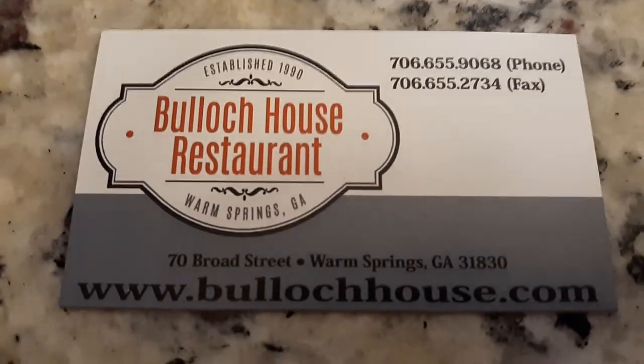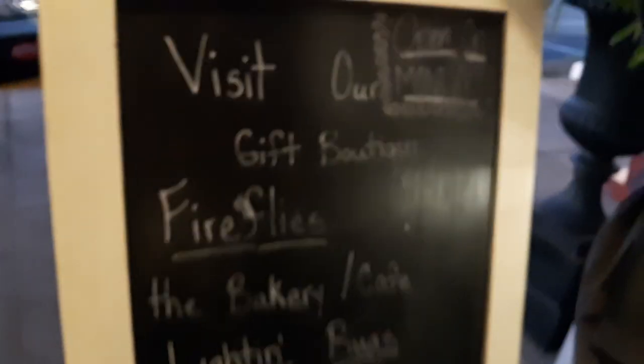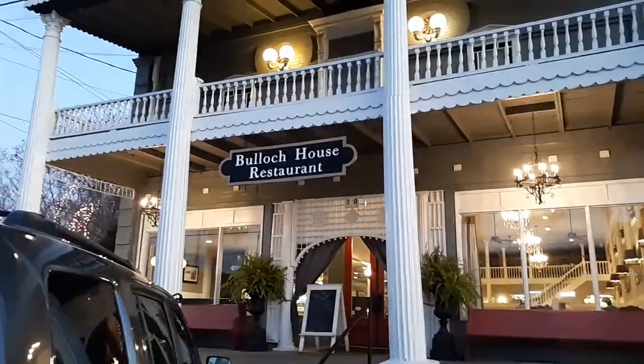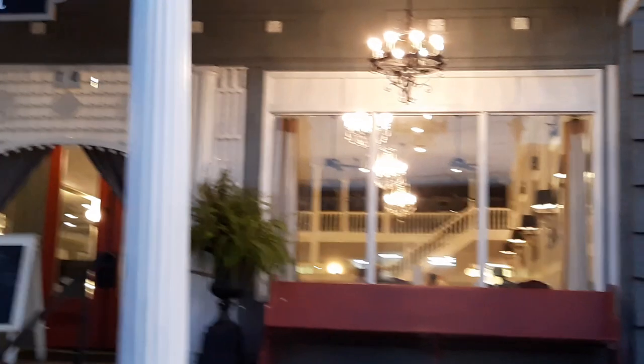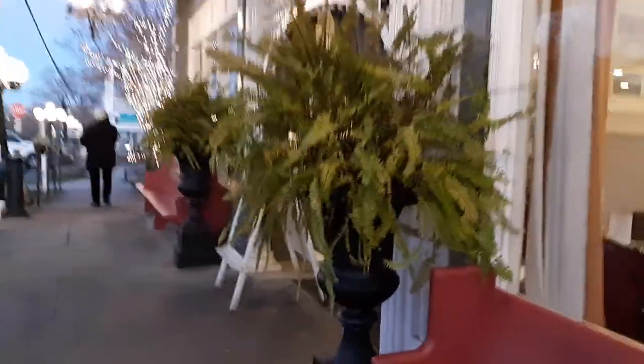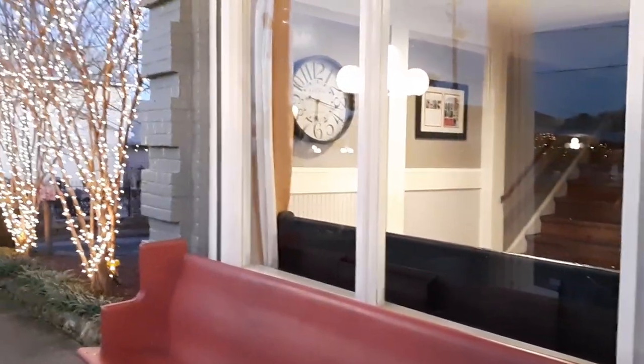This is their information and their phone number. They're at 70 Broad Street in Warm Springs, Georgia. I'm going to leave this information in the description below. I'm going to show you what it looks like on the outside — it's pretty cool. This is their sign on the outside under the chandeliers right downtown Warm Springs. And this is the Bullock House restaurant in Warm Springs, Georgia. Right under the sign — the food is delicious. If you've enjoyed this video, give it a thumbs up, and please subscribe to my YouTube channel. Thank you so much for watching. Bye.